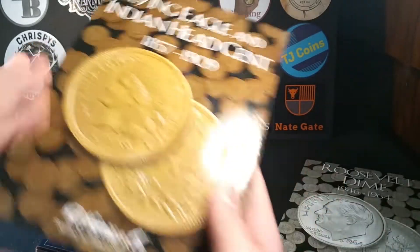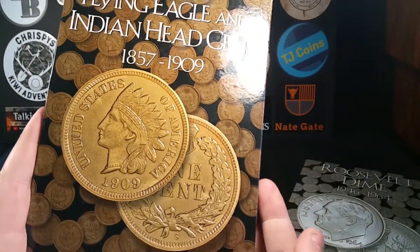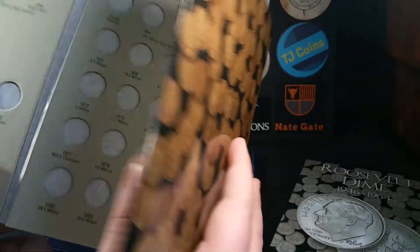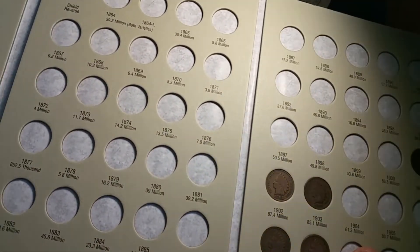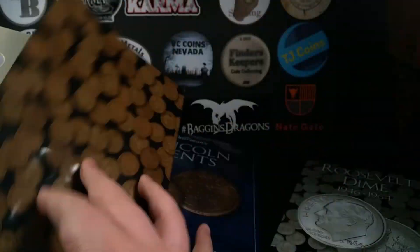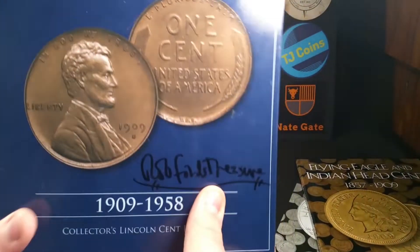Here is my Flying Eagle and Indian Head cent album — folder, whatever you want to call it. Obviously I have no Flying Eagles; they would go right there. I have no Indian Head pennies on the first page, but on the second page I have five. I'm working on getting that filled.